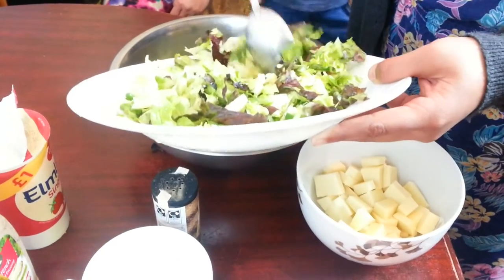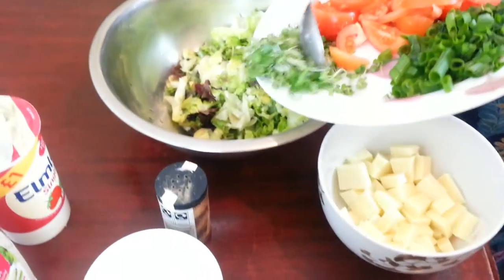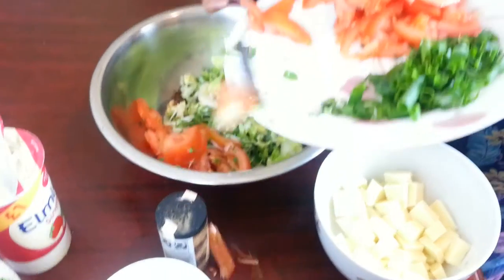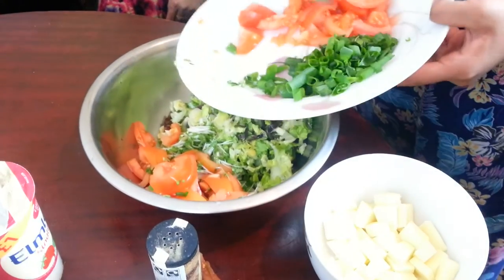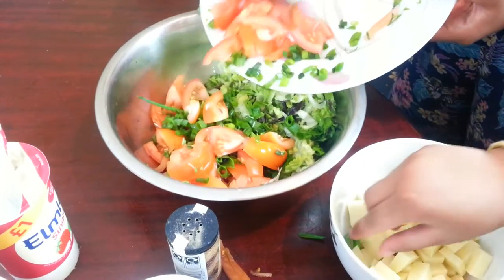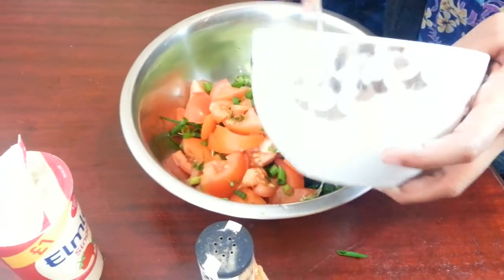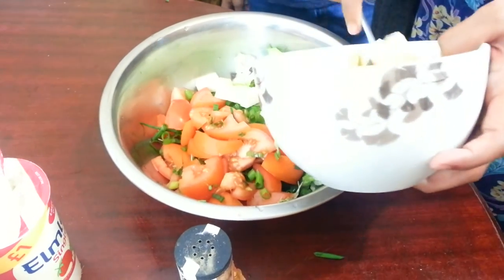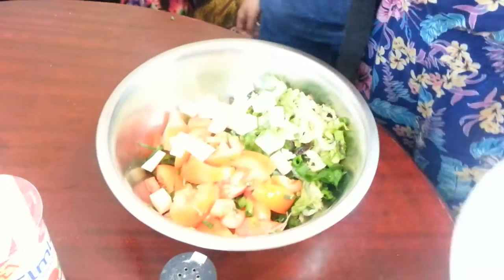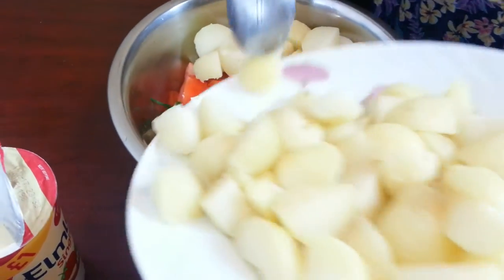Right, now we're going to put in the lettuce first, then the fresh cress, and the tomatoes — we say tomatoes, not tomatoes; we're British! Then we add the spring onions, and then we're going to go with some paneer, Indian cheese. And then some potatoes — that should be enough.